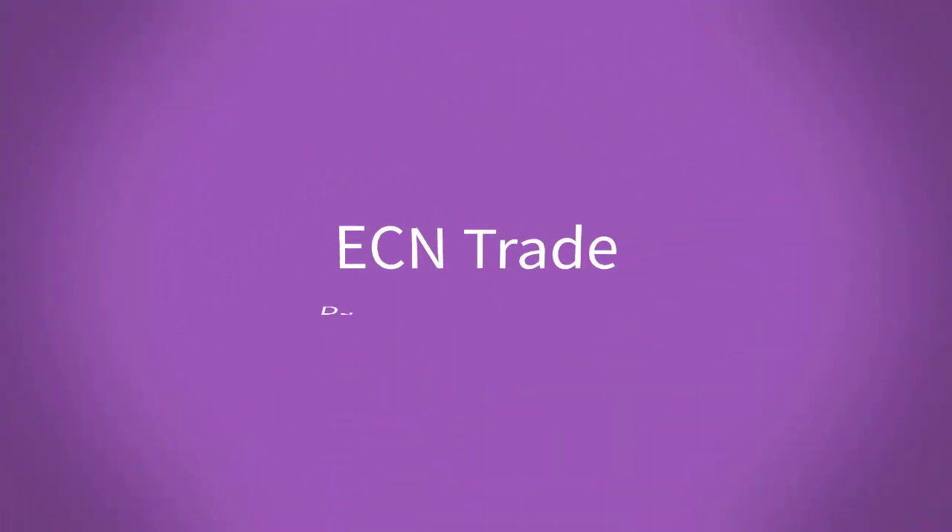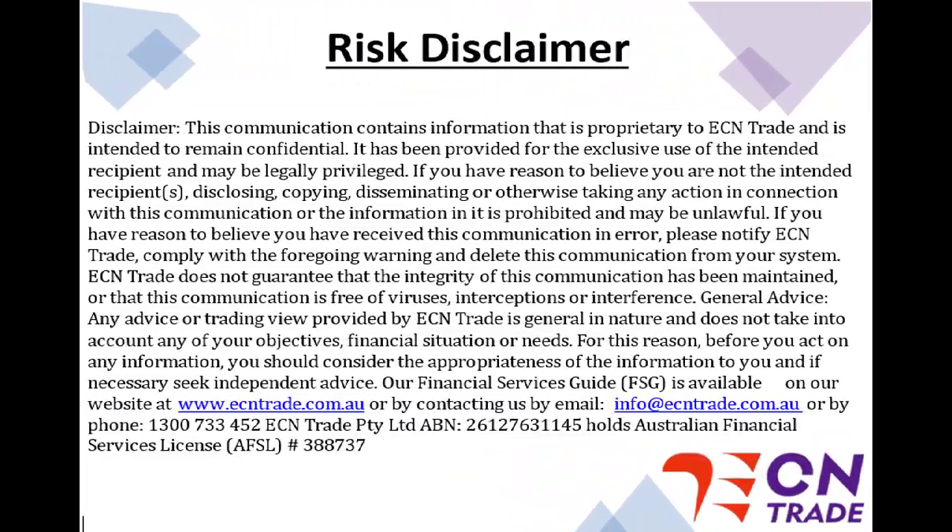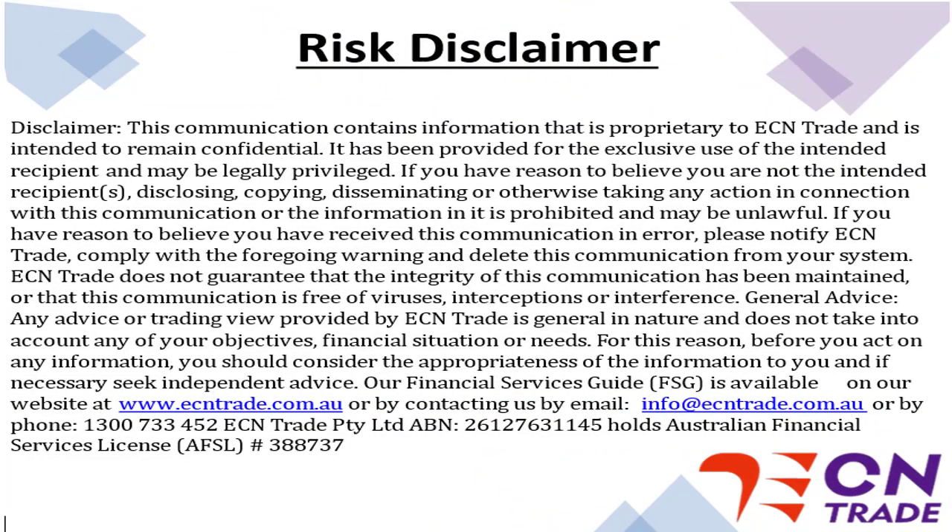Welcome to ECN Trade daily video. Before we begin, it should be noted that any advice is of a general nature only, and that your personal circumstances have not been taken into consideration.